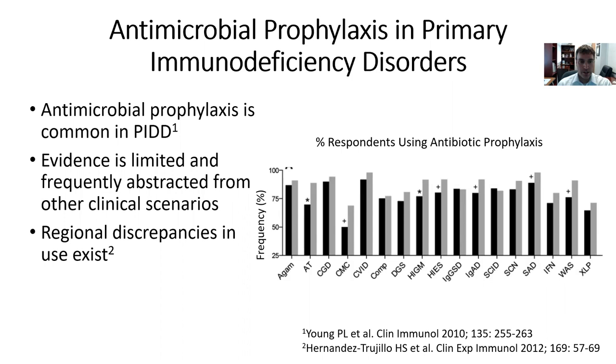However, despite this common use, evidence is limited. That's not to say that antimicrobial prophylaxis doesn't work — it's more that specific studies in patients with immune deficiencies are not commonly done, and evidence is frequently abstracted from other clinical scenarios. Importantly, there are regional and worldwide discrepancies in use, so the approach to prophylaxis in the U.S. is different from that in Europe, and so on.